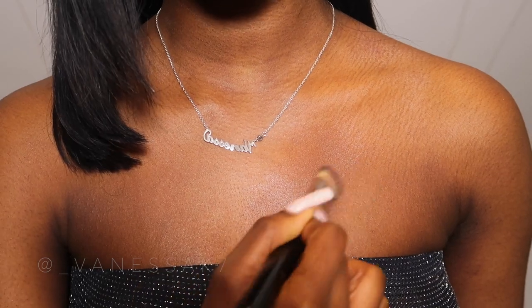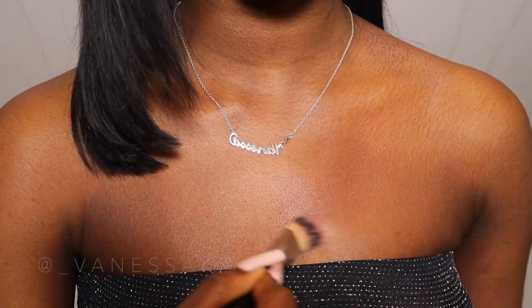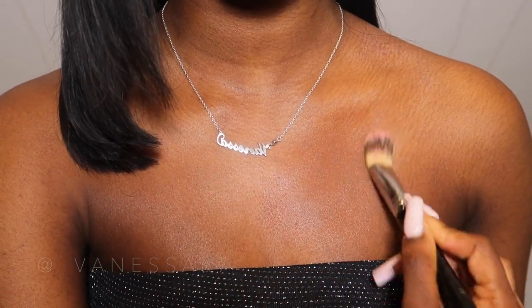My skin is literally so weird — I have yellow areas and red areas in different places, but this looks pretty good when it's blended, to be fair. As you can see on my chest, that's gone in pretty well once you've blended it. I got this because I know Kat Von D's former makeup brand was dedicated to full coverage foundations.